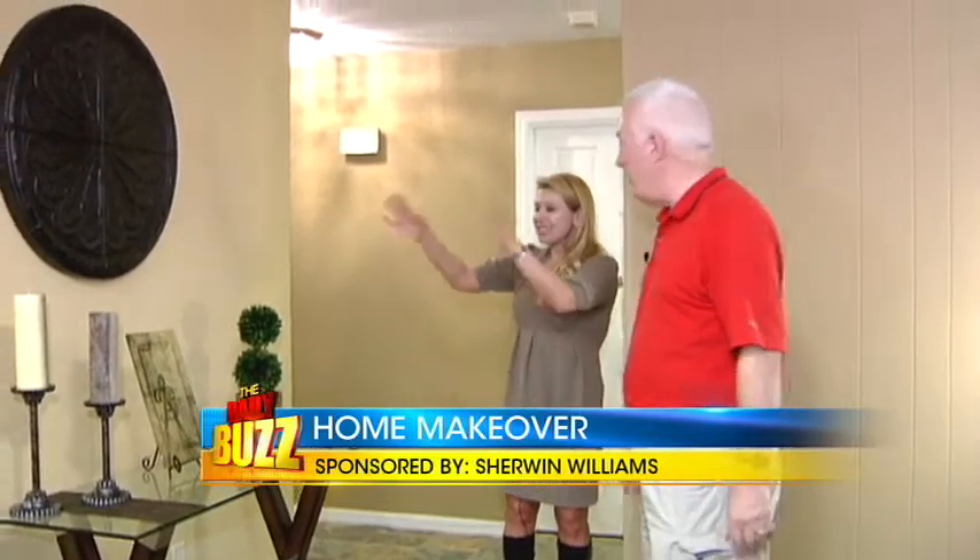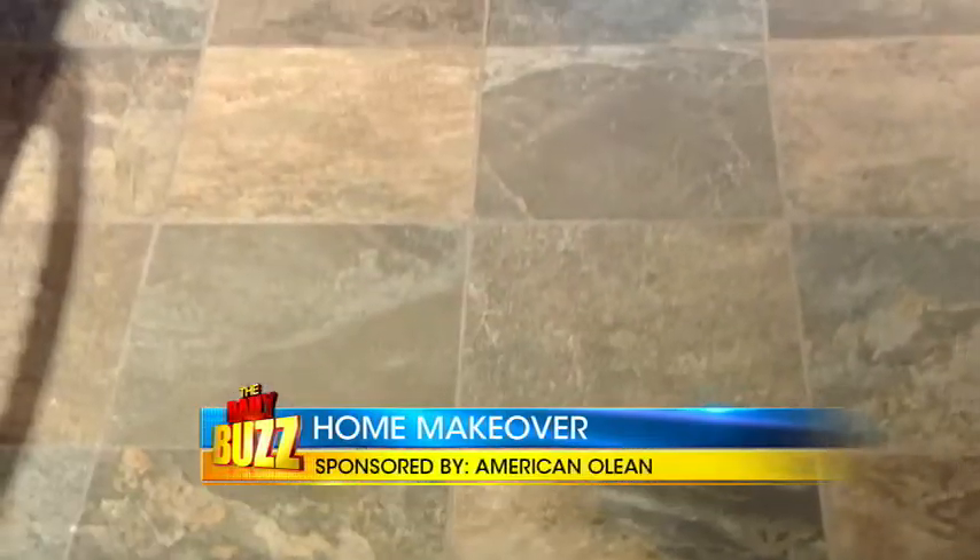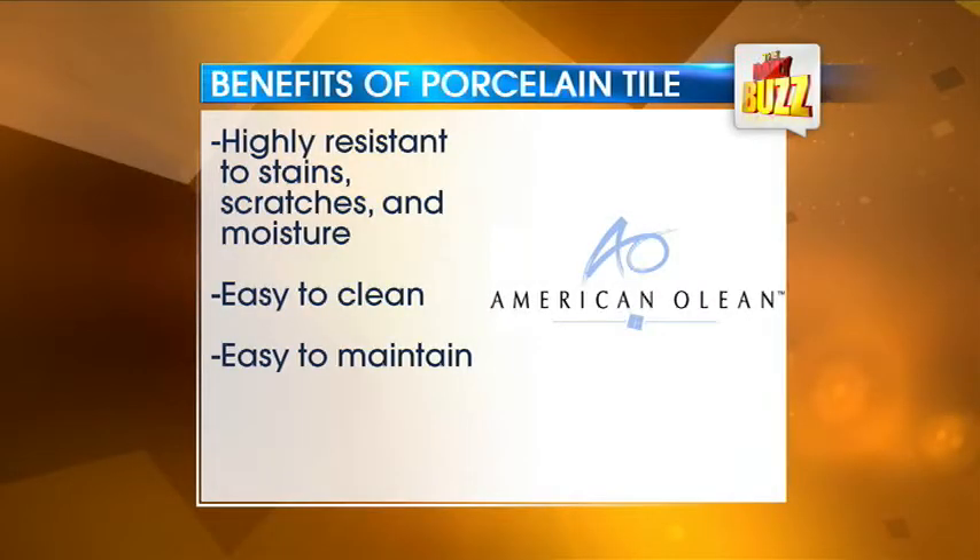The neutral color tones that Laura decided on for Larry's home not only impacted the living room but also complemented Larry's new glazed porcelain tile floors. Porcelain tile is highly resistant to stain, scratch, and moisture. They are easy to clean and easy to maintain. American Olean's Kendall Slate Collection had the porcelain we were looking for.